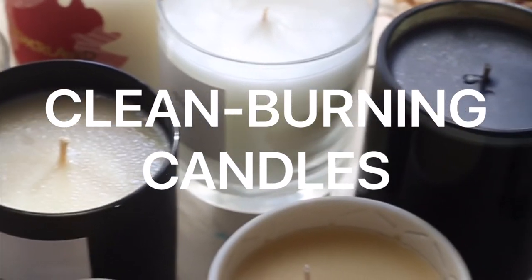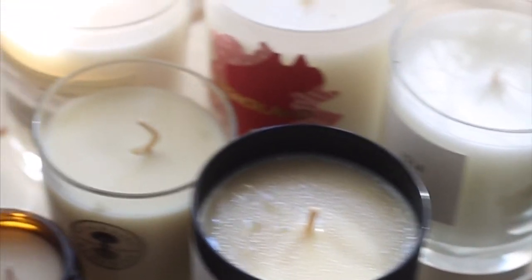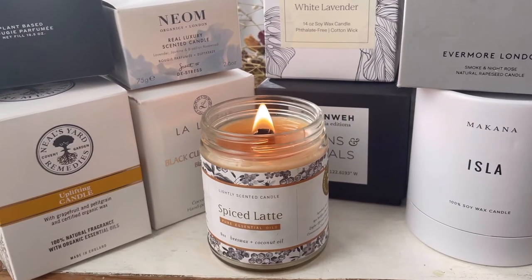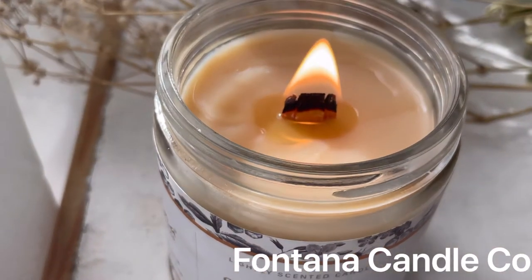Welcome back to my channel. Today we're talking all about candles — clean burning candles that are natural and sometimes even organic. There are so many different types of natural candles out there, from the wick that they use to the scent to the wax, so let's get right into it.